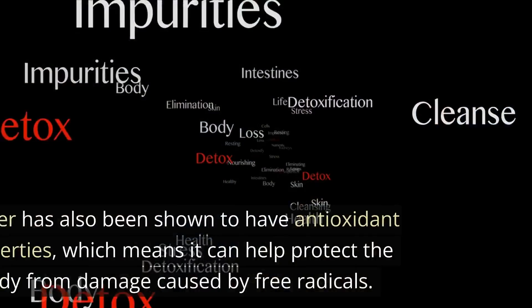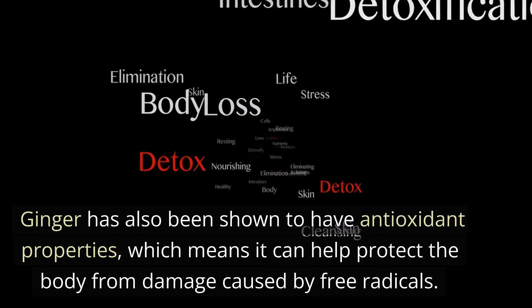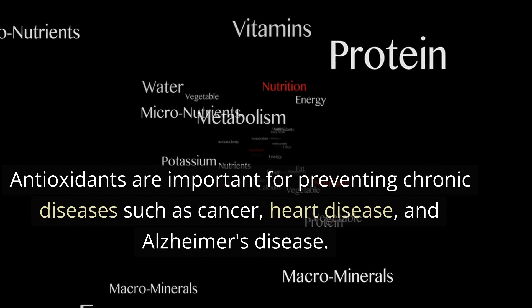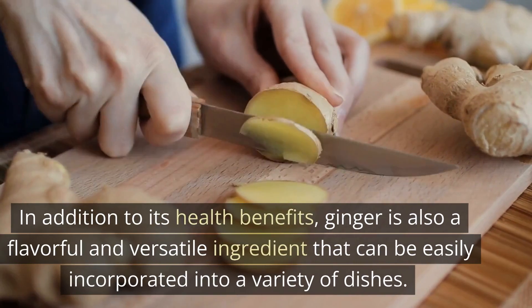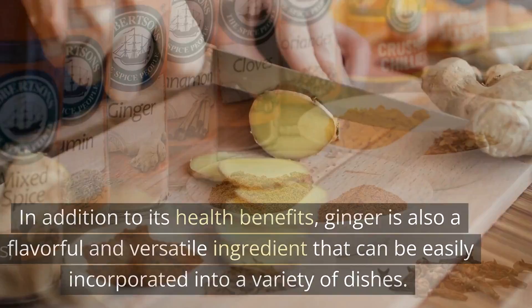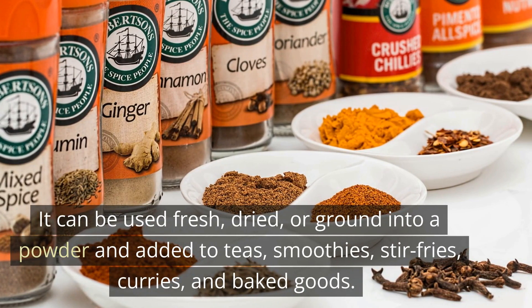Ginger has also been shown to have antioxidant properties, which means it can help protect the body from damage caused by free radicals. Antioxidants are important for preventing chronic diseases such as cancer, heart disease, and Alzheimer's disease. In addition to its health benefits, ginger is a flavorful and versatile ingredient that can be easily incorporated into a variety of dishes. It can be used fresh, dried, or ground into a powder and added to teas, smoothies, stir-fries, curries, and baked goods.